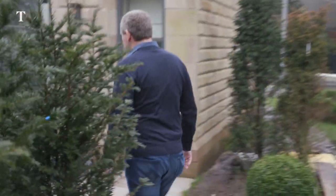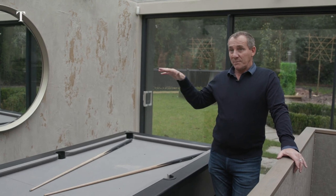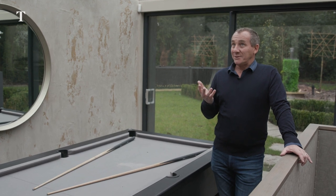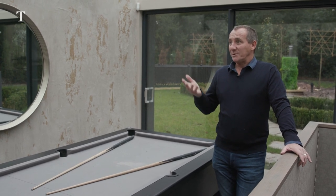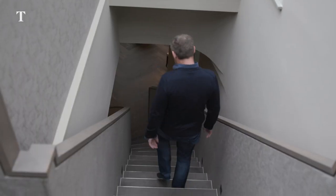We couldn't build anything on the surface because we're in a conservation area, so anything that took away from the view of the main house was not possible. It became clear that the only way we could develop something here was to do something that didn't take away the view of the main house. Hence the idea — the crazy idea — of subterranean.